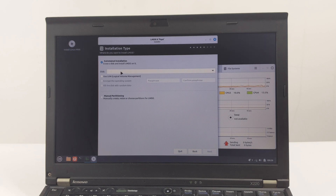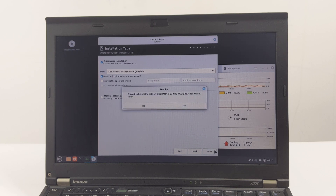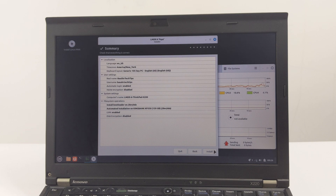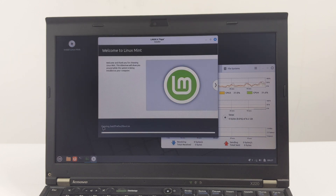Step 5: select the installation type. For most users, especially if this is your only operating system or you can erase all content on the X220 hard drive, select Automated Installation — which means erase a disk and install LMDE on it. This is the simplest option and is strongly recommended for most users installing LMDE 6 as the sole operating system on a ThinkPad X220. It will erase your entire hard drive and automatically create the necessary partitions. Make sure you have backed up your data. After selecting the installation type, the installer will ask you to confirm the changes to the disk. Read the warnings carefully and only click Next if you are completely sure. After filling in all the information, the installer will display a summary of your selections. Please review it one last time, and then click Install.